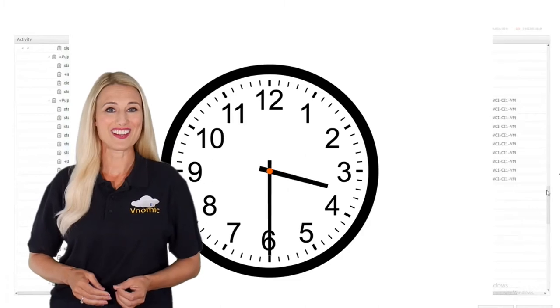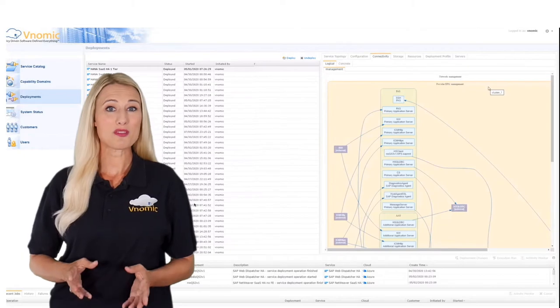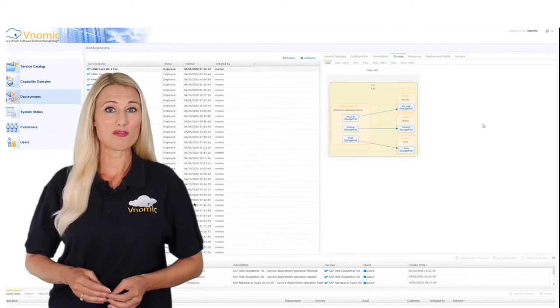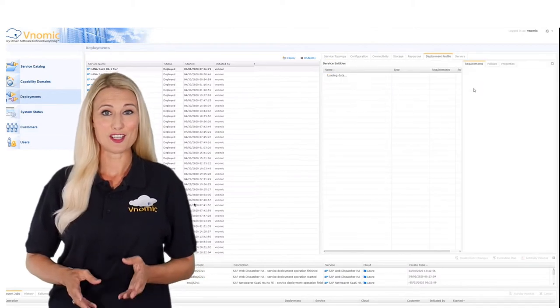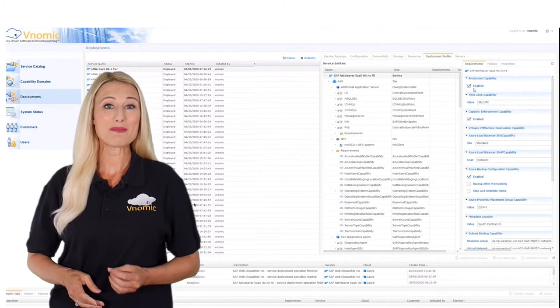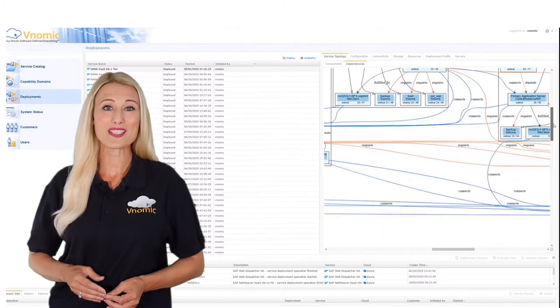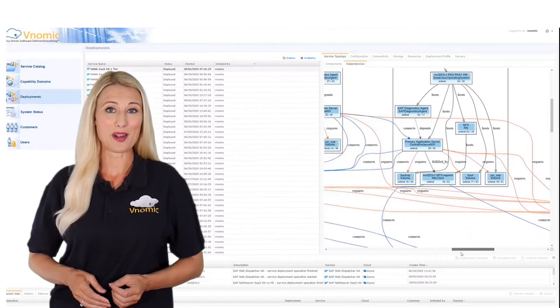A few hours later the SAP landscape resources were created automatically and we were able to review connectivity, storage, resources, deployment profiles and servers along with SAP landscape dependencies, confirming that everything was implemented accurately. Venomic also documented all the steps meticulously to meet stringent security, governance and compliance requirements.